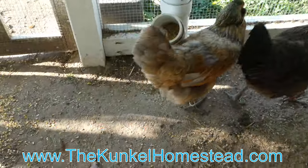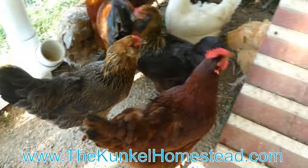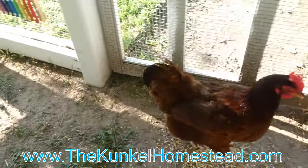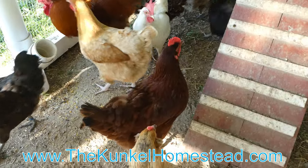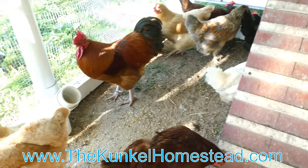A lot of them, like even Pretty Girl — hi Pretty Girl — have some pretty bad looking backs where their feathers are getting torn up when he jumps on their backs. He's not doing it viciously; that's just how roosters mate with their hens. They get on their backs and do their thing — that's where you get your fertilized eggs from.